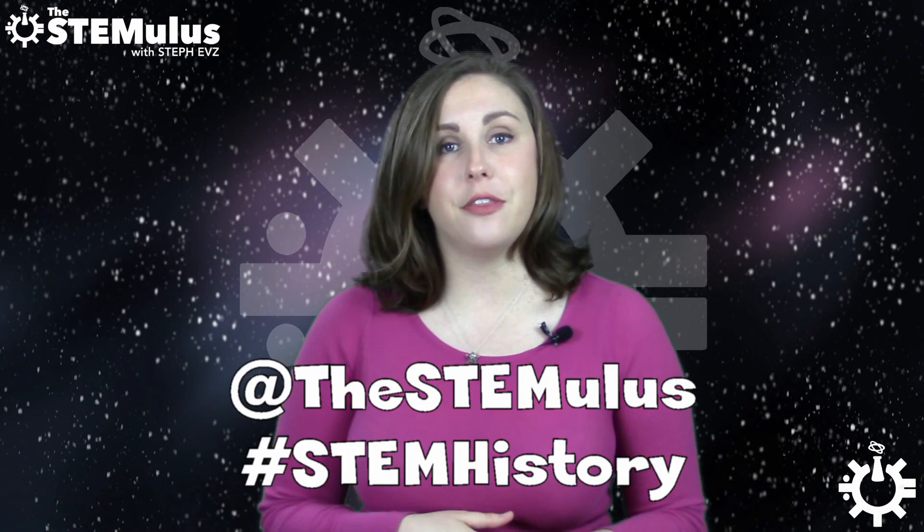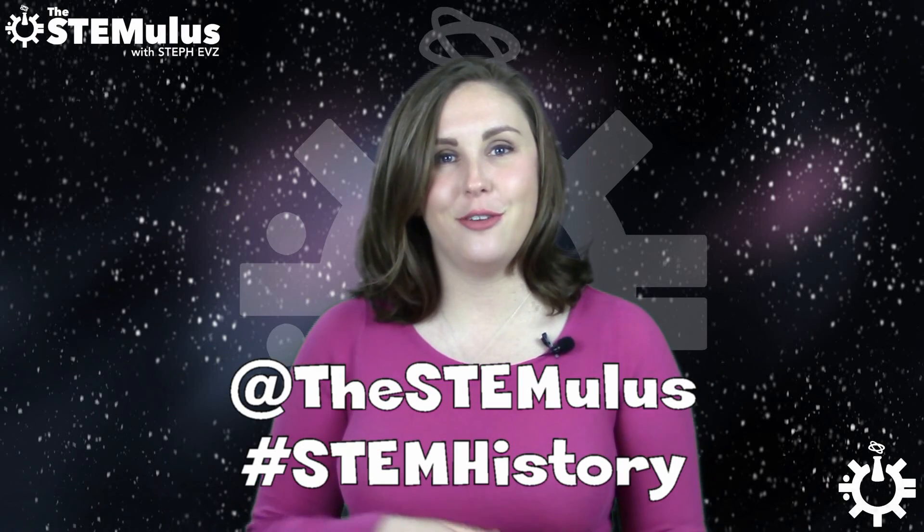That does it for this episode of STEM History. If you'd like to learn more about the life and achievements of Bessie Blount Griffin, I'll include links to my sources down below, along with links to all of my social media and my Patreon page. If you know of any amazing STEM historical figures that you think deserve more recognition, leave them in the comments section down below, or send them to me on Twitter at @thestemulus using the hashtag STEM History, and they just might make it into a video. If you like how this STEM History series is going and don't want to miss out on any of my other STEM-related content, give this video a big thumbs up and subscribe to the channel. I hope you all have a wonderful rest of your week, stay well, stay awesome, and I will see you next time!